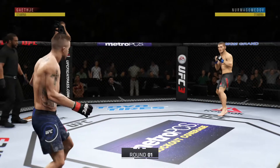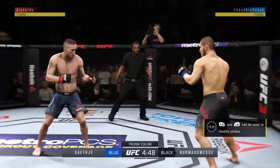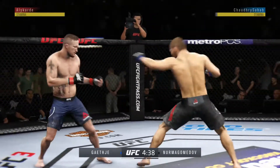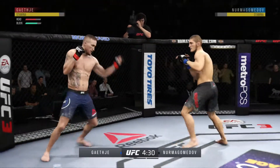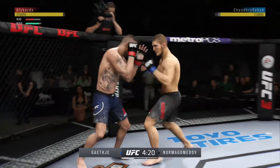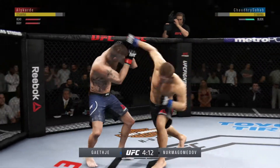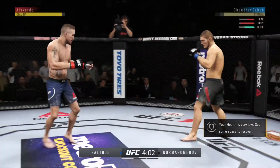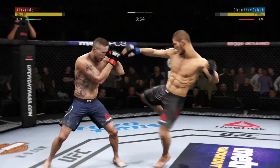We are underway here at the MGM Grand Garden Arena in Las Vegas, Nevada. Gaethje gets hit by that leg kick, and he's looking for that left. Kick to the body — wow, look at this! Who saw that coming? He's got him hurt here. Vicious shot to the body. Good body shots.